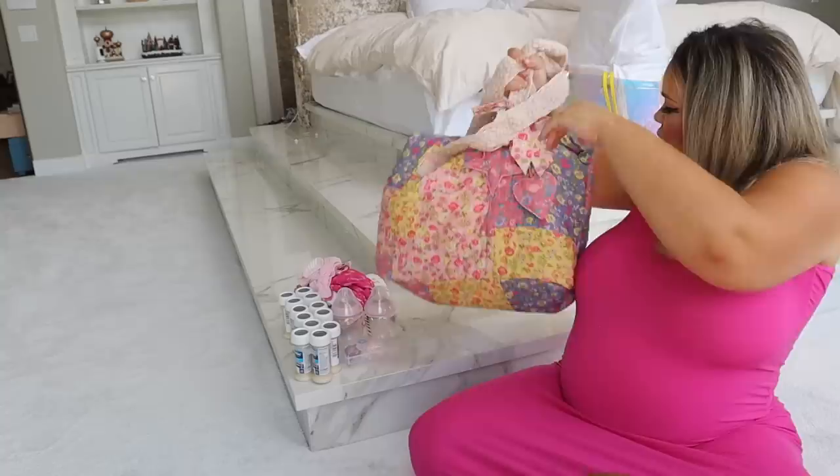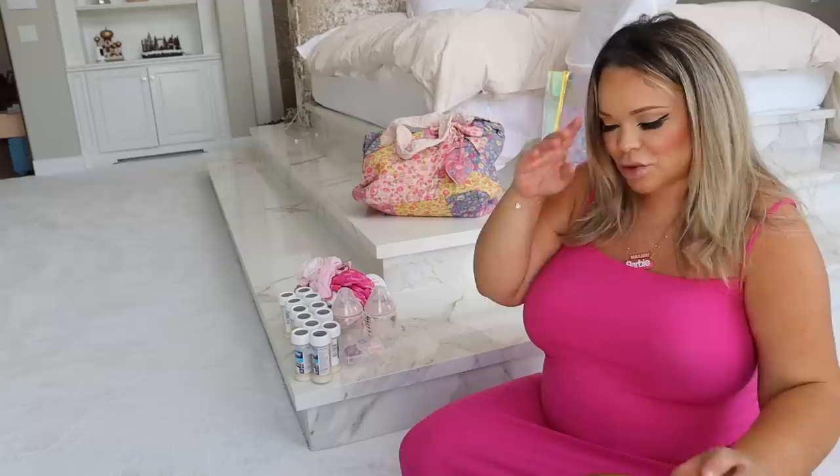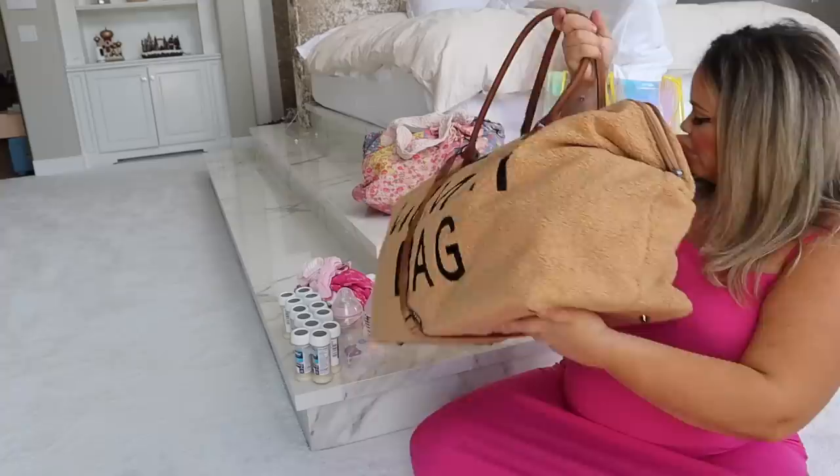So we have our pillows and blankets, our snack and toiletries bag, and our mommy and daddy bag. And then last but certainly not least, the most important — the pride and joy — is our baby bag.